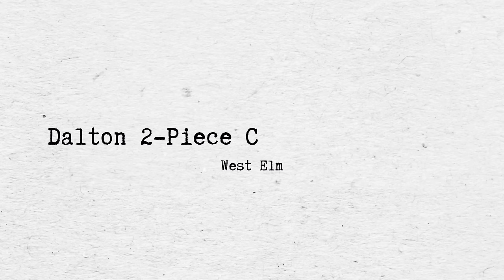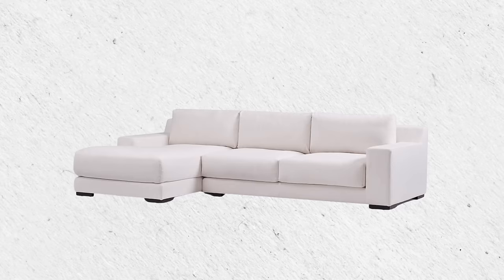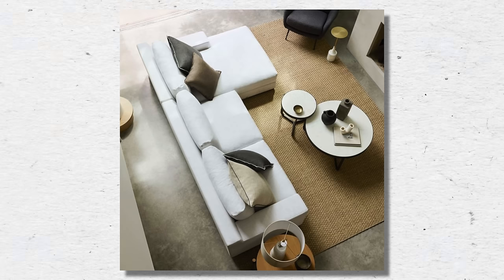The next West Elm sofa is the Dalton 2P Chaise Sectional, coming in at around $3,000 to almost $5,000 depending on the configuration, size, fabric, and color choice. The pros are that it's a low-profile sofa with a chaise sectional option.